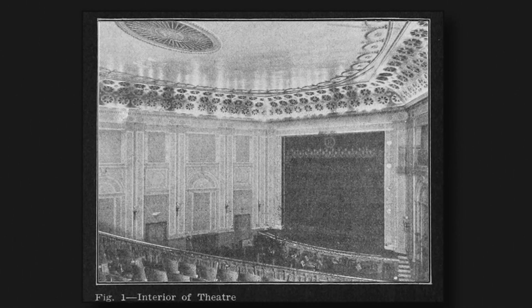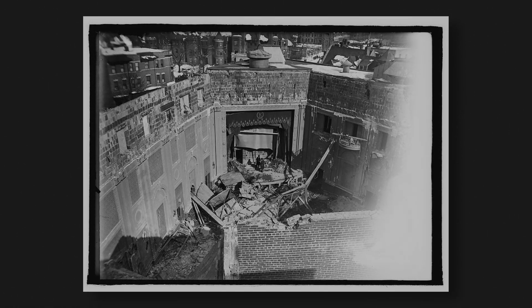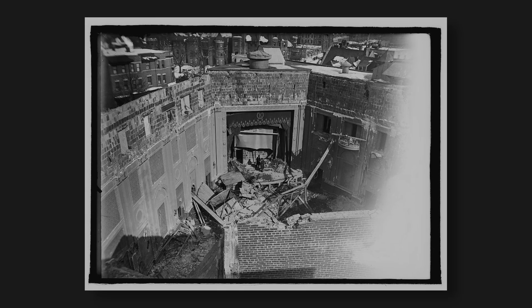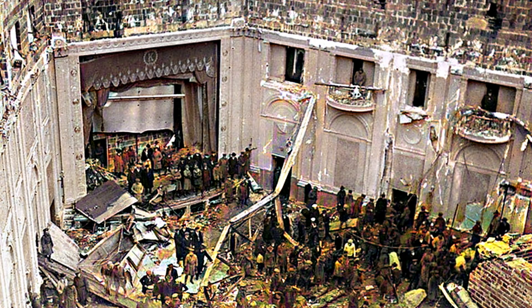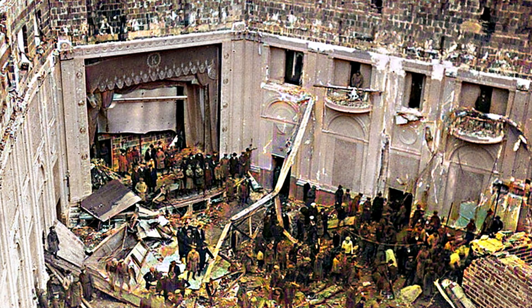The inclement weather was likely why the theater was at less than half capacity that fateful evening. In an instant, snow, roof framing, stone slabs, and other debris rained down from above. The collapsing ceiling also brought the balcony section down with it — the audience and orchestra crushed and consumed in a nightmare of snow, wood, and broken steel. There was no warning, no sounds of the roof about to give way — just an instant torrent of deadly debris. The scene caused by the collapse was pure chaos.